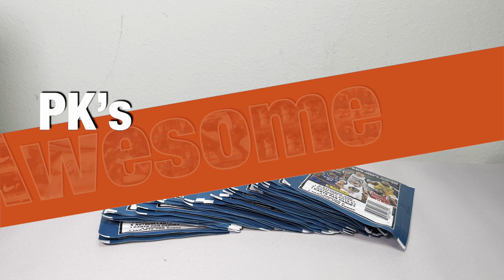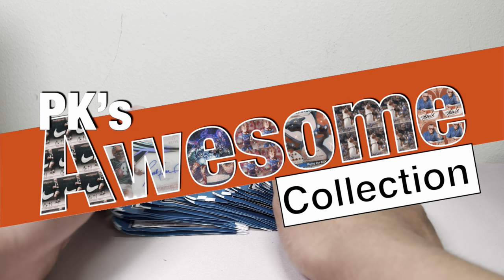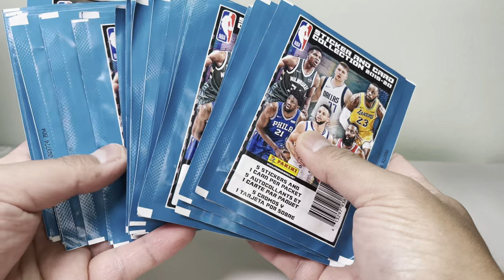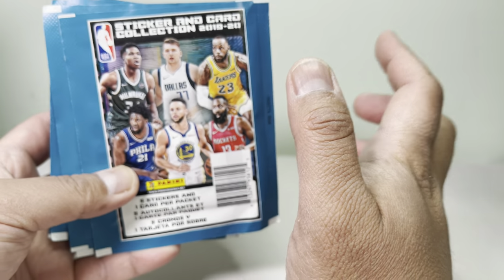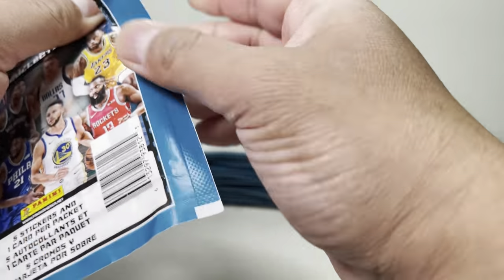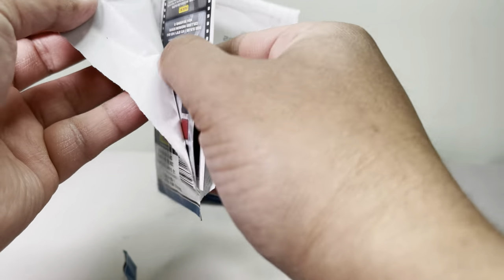Hey guys, welcome back to PK's Awesome Collection. We've been going to all the retail stores and there's really nothing else out there for basketball, but I found these 2019-20 sticker collections. I checked on eBay and these PSA cards sell pretty high, especially if you get a Zion or Ja Morant rookie sticker. So let's open these up and hope we get some cool stickers.